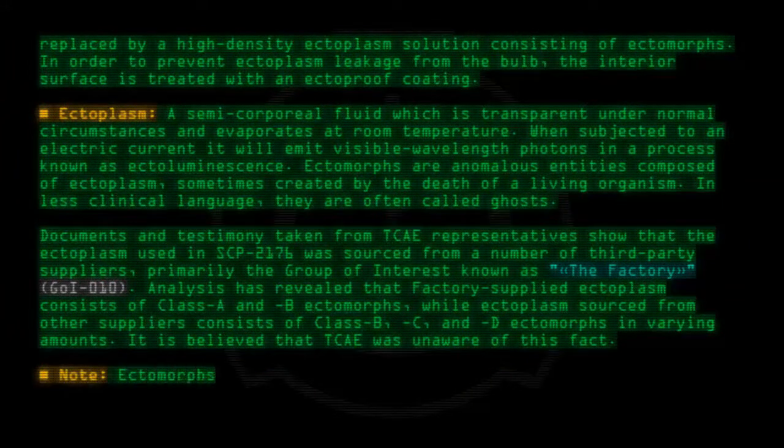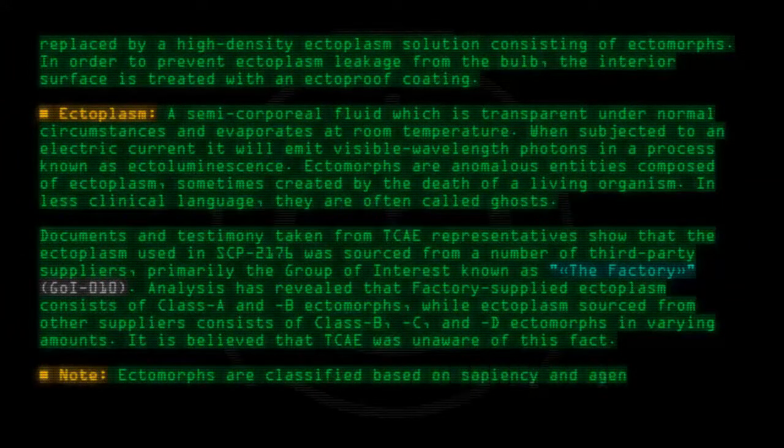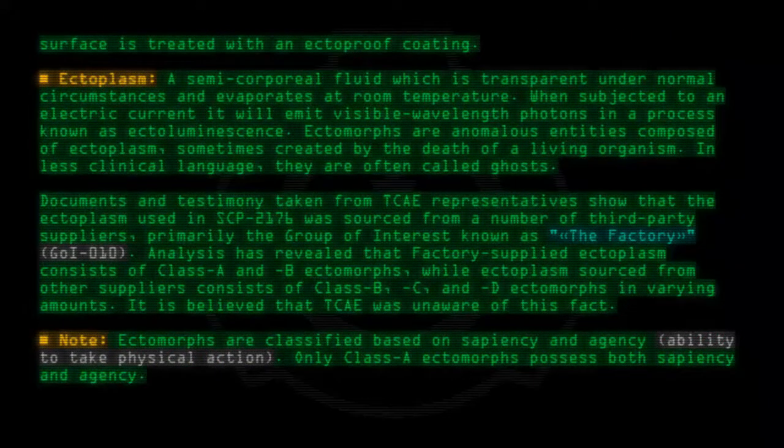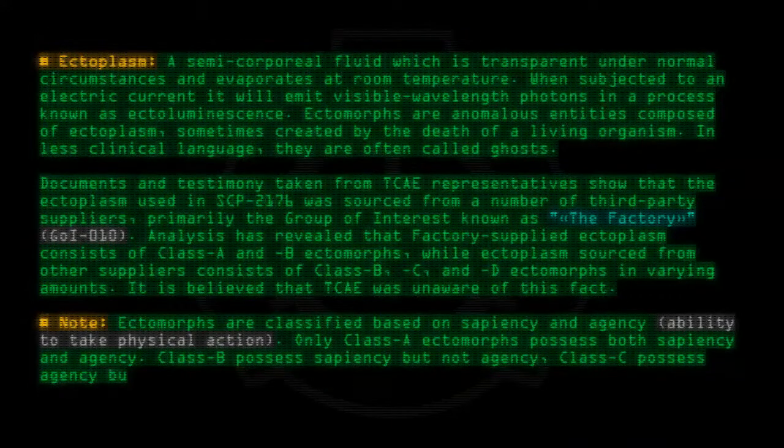Note: Ectomorphs are classified based on sapiency and agency — ability to take physical action. Only Class A ectomorphs possess both sapiency and agency. Class B possess sapiency but not agency. Class C possess agency but not sapiency. And Class D possess neither.